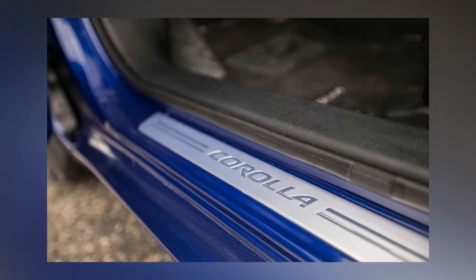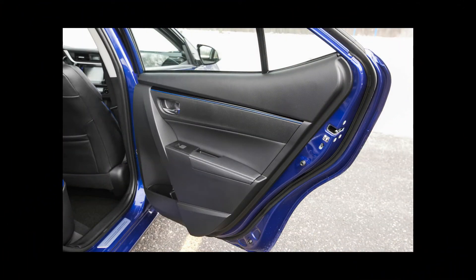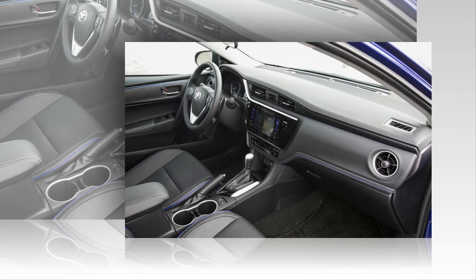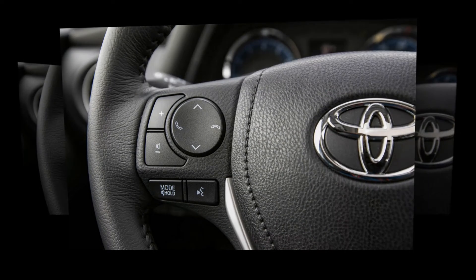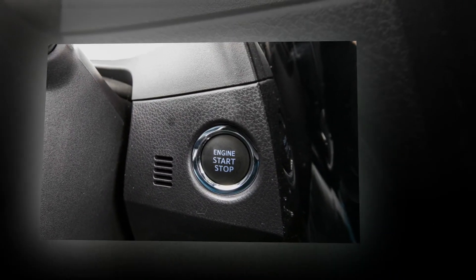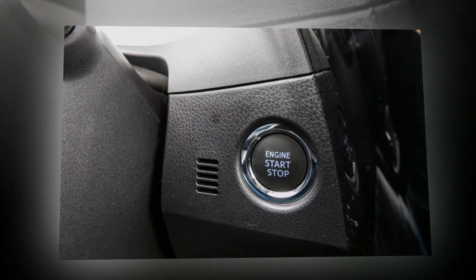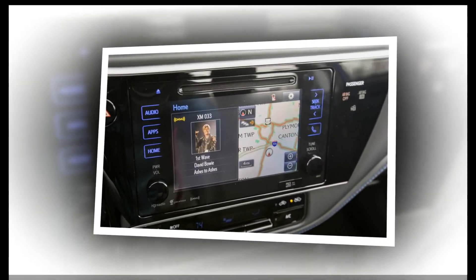Arguably, the Corolla's greatest asset is its backseat. With 41.4 inches of rear legroom, the 60/40 split-folding bench provides more stretch-out space than any other sedan in its class, even besting that offered in the midsize Camry by 5 inches. An almost completely flat floor makes even the center seating position relatively habitable.